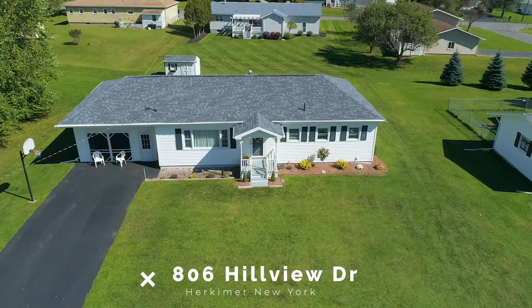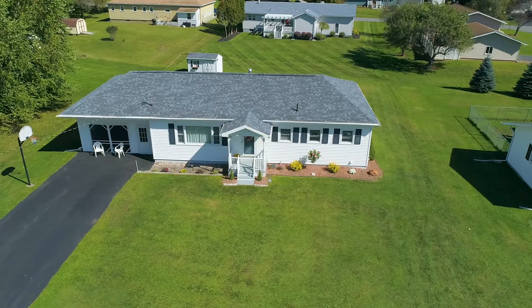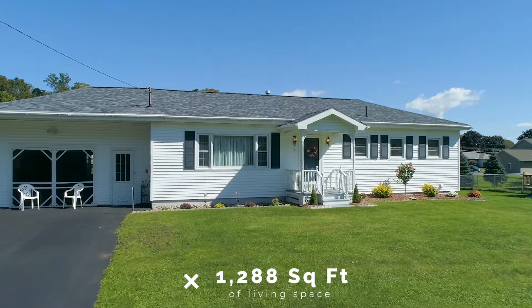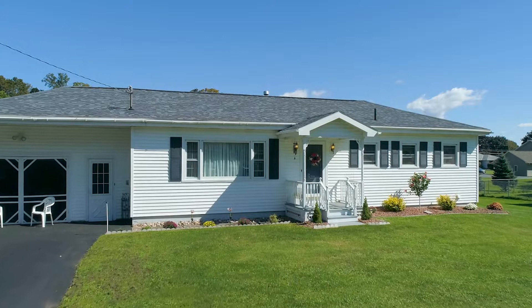This pristine ranch-style home with its excellent curb appeal offers everything you've been looking for in single-story living. Meticulously cared for over the years, this beautiful home offers 1,288 square feet of living space filled with natural light.